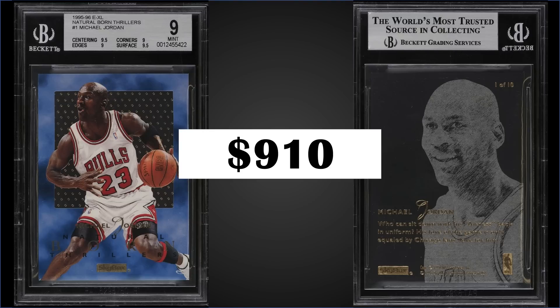It's a pop of 204, with 102 graded higher, the highest being one Pristine BGS 10. This one is half a point off on one sub-grade from becoming a Gem Mint BGS 9.5 — pretty strong Mint copy. These were inserted into hobby and retail packs at a rate of 1 in 48 packs, and boxes of 95 Skybox EXL sell for around $500 to $700.